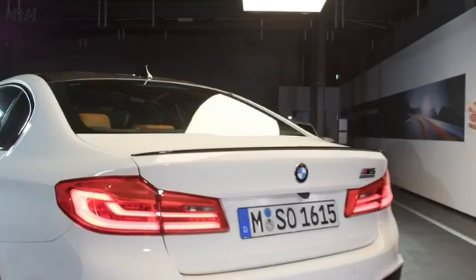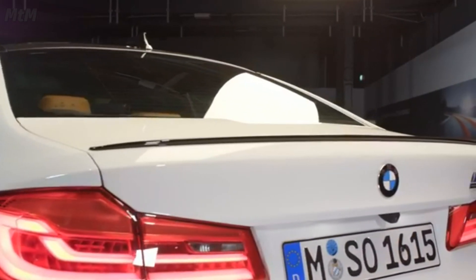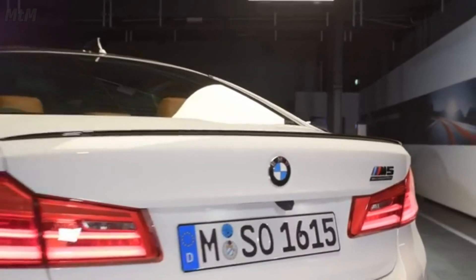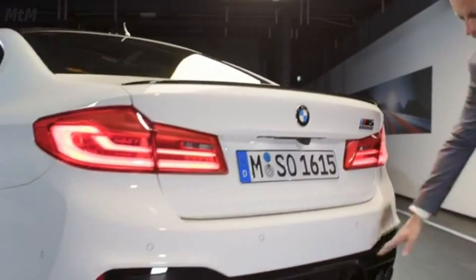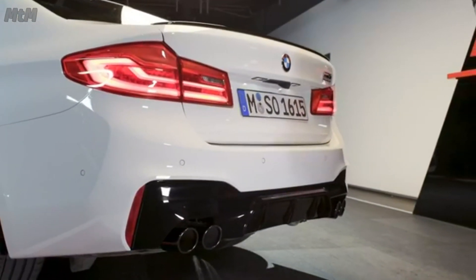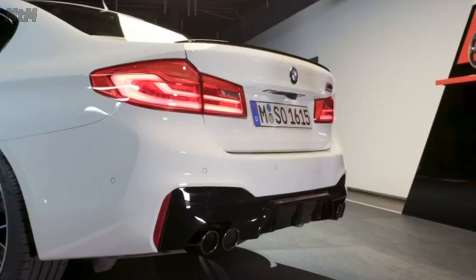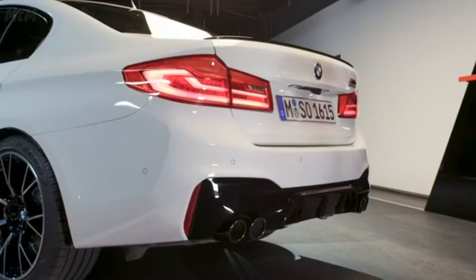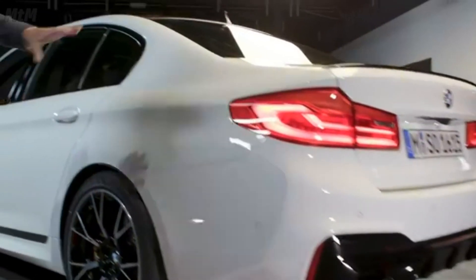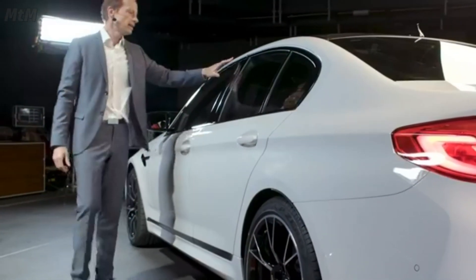There are a few changes on the exterior. For example, the gurney flap and the spoiler on the trunk come in high gloss black, and the rear bumper is also all high gloss black. The M Sport exhaust is a standard feature of the M5 Competition, giving it an even more roaring sound in Sport Plus mode. On the side area we can see the window graphic in high gloss shadow line.